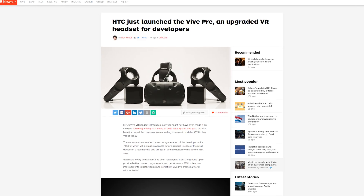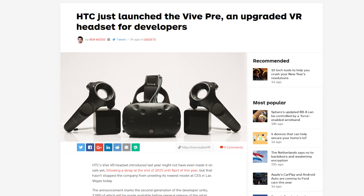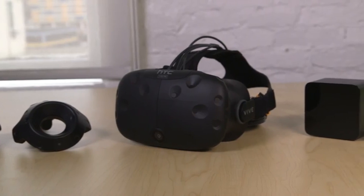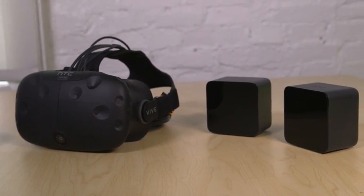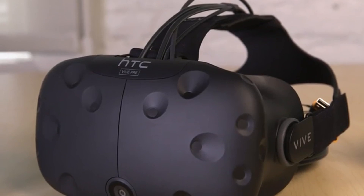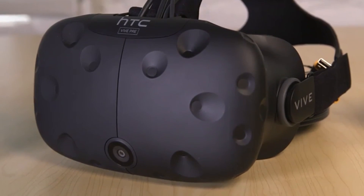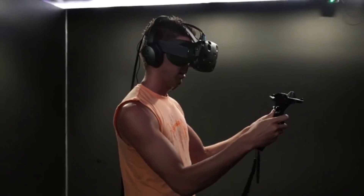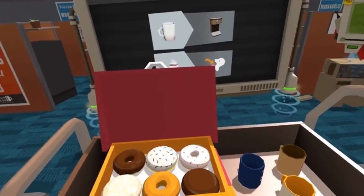With HTC delaying the Vive headset, you would think they wouldn't have anything to show off at CES, right? Wrong! HTC has just launched the Vive Pre. The Vive Pre is the second generation of the dev units. The Pre has had each and every component redesigned with comfort, ergonomics, and performance in mind. The most notable difference is the inclusion of a forward-facing camera, used to feed an overlay of the space around the player into the VR experience, enhancing their awareness of the real world. 7,000 units of the Vive Pre are said to be available before the general release of the retail devices.